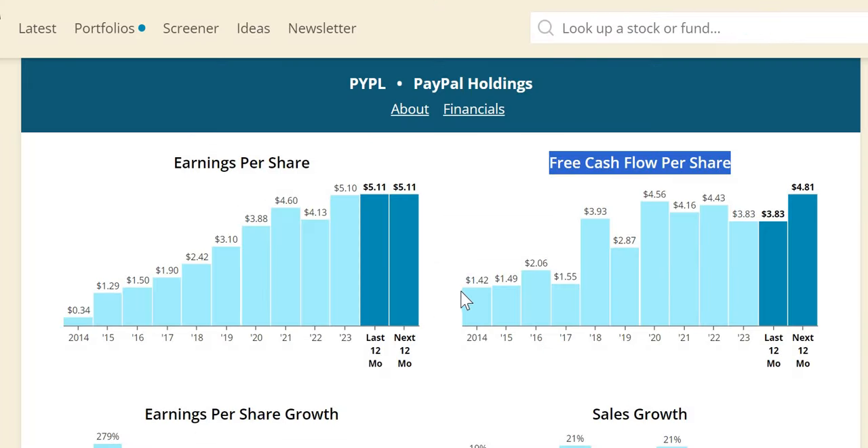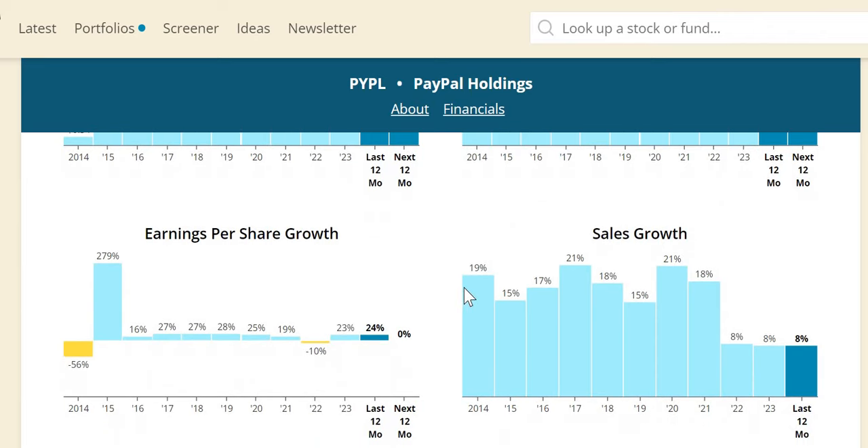In terms of key metrics: free cash flow per share has been increasing over the longer term, from $1.42 in 2014 to $3.83, and in 2024 it is expected to increase to $4.81 — a positive sign we'll factor into our valuation. Sales growth has been very strong over the last 10 years with double digits from 2014 to 2021, though the last two years it has slowed to 8%. We look for a minimum of 3%–7%, so PayPal has hit the upper end. The current P/E is trading at around 13.